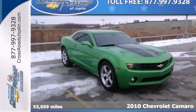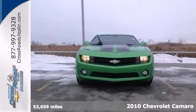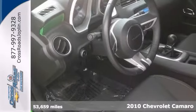Are you looking for a tremendous value in a vehicle? Well, with this handsome-looking 2010 Chevrolet Camaro, you are going to get it.